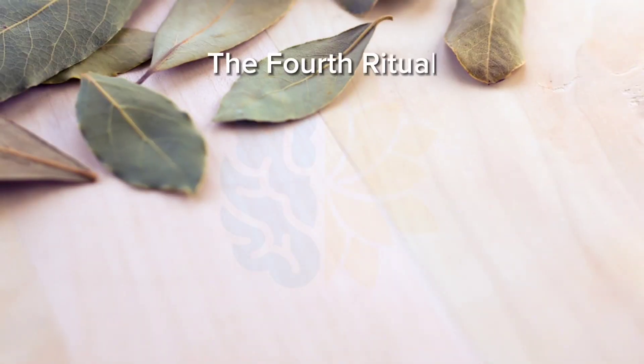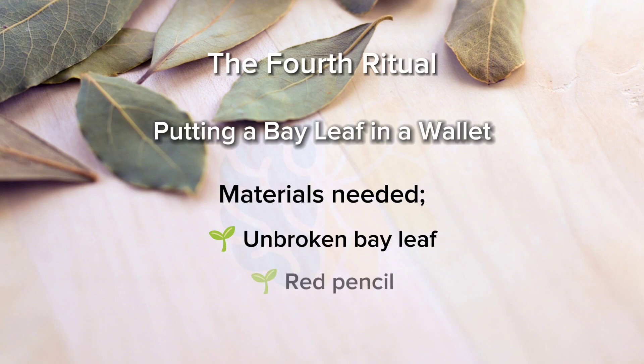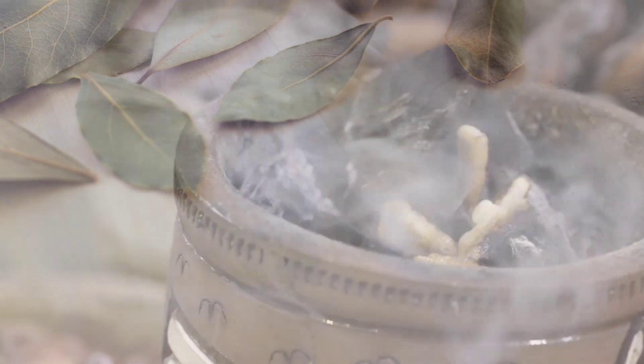The fourth ritual: putting a bay leaf in a wallet. Materials needed: unbroken bay leaf, red pencil. On the bay leaf, clearly write the amount you want to come soon. Put the leaf you wrote in the place where you keep paper money in your wallet without breaking it. Keep it in your wallet until your intention is fulfilled. After your wish comes true, burn the leaf you wrote and give thanks.